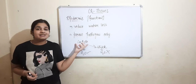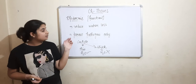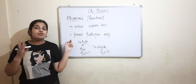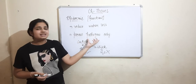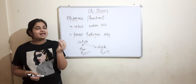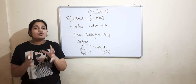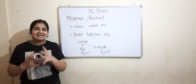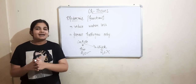In desert plants, thick cuticles are present to reduce water loss. The next function is that cuticles and epidermis prevent the entry of pathogens. The epidermis layer protects the plant from any kind of damage from pathogens or infections.